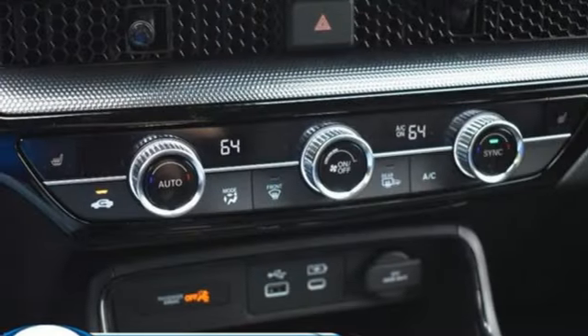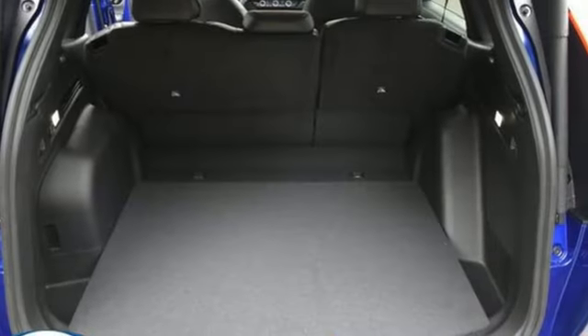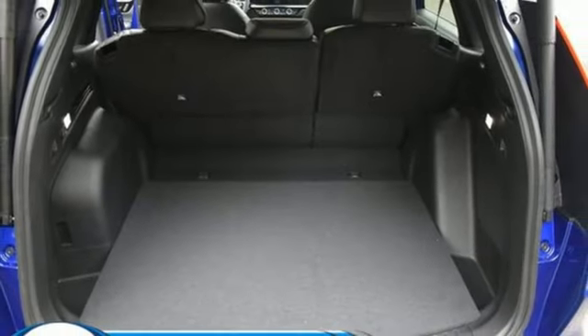Wi-Fi hotspot, streaming audio, hands-free liftgate, inductive device charging, and an in-line four-cylinder engine.